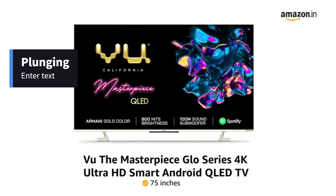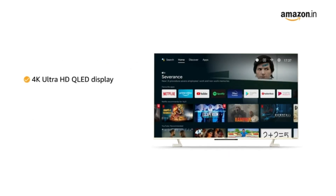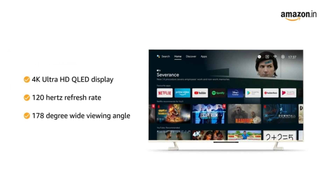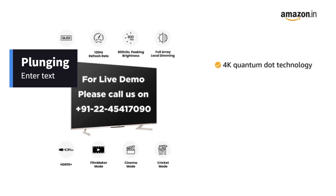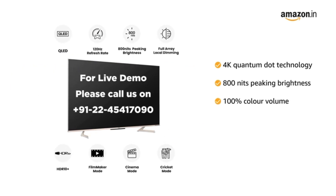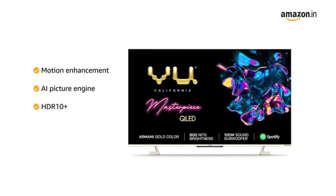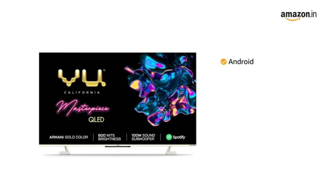This 75-inch TV is also available in 55 and 65-inch size variants. Its 4K Ultra HD QLED display with a refresh rate of 120Hz and 178-degree wide viewing angle delivers greater picture contrast and enhanced image details. The display features 4K Quantum Dot technology, 800 nits peak brightness, 100% color volume, full array local dimming, Dolby Vision IQ, motion enhancement, AI picture engine, and decodes HDR10 Plus and HLG.